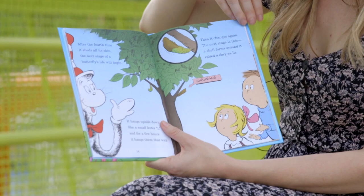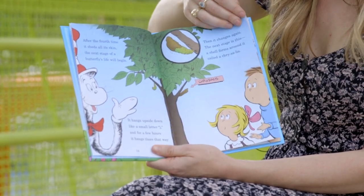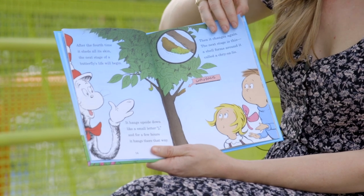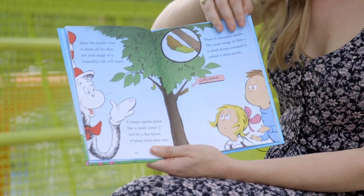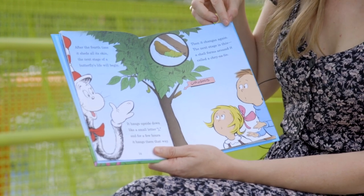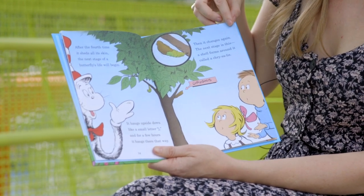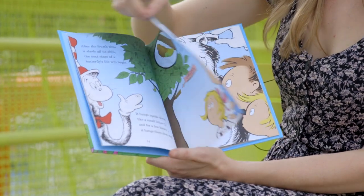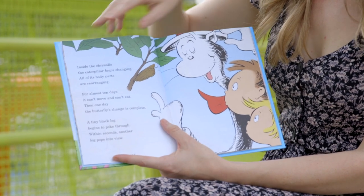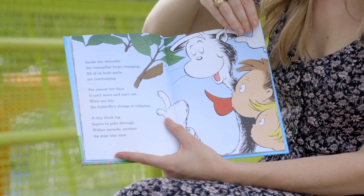After the fourth time it sheds all its skin, the next stage of a butterfly's life will begin. It hangs upside down like a small letter J, and for a few hours it hangs there that way. Then it changes again — the next stage is this: a shell forms around it called a chrysalis. Inside the chrysalis the caterpillar keeps changing, all of its body parts rearranging.